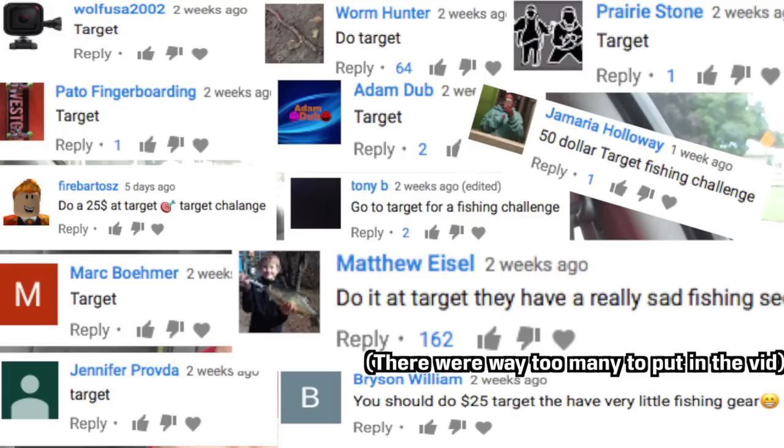Today we're going to be doing another budget fishing challenge video. You guys seem to really like this series, and it's actually a lot of fun for me. We've done this challenge at Walmart, Cabela's, Dick's, and Bass Pro Shops. But today it is time for a new store. Let's get over there, see what they got, and let's get this day started.